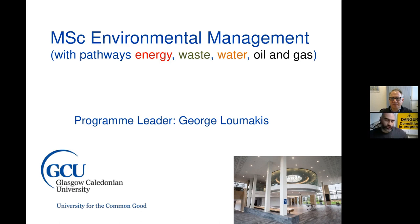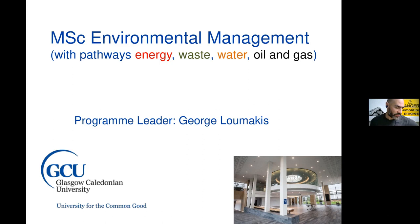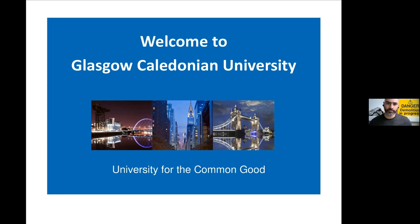Thanks, Charlie. My name is George Lumakis and I'm the programme leader for the MSc Environmental Management. The programme leader is the academic person in charge of the successful delivery of the programme — I teach in the programme and oversee all modules, making sure everything goes well and that your needs are met. I came to Glasgow 14 years ago and fell in love with it. GCU has campuses in Glasgow, London, and New York, but your programme will be based in Glasgow.